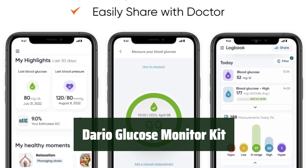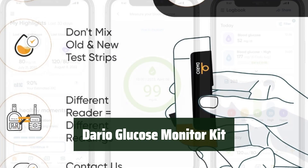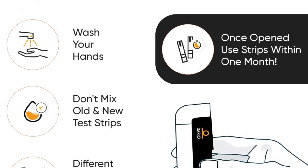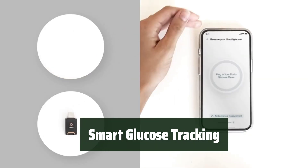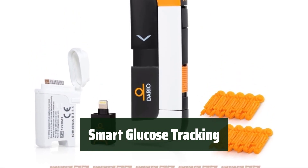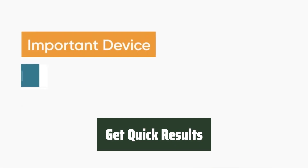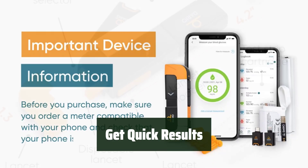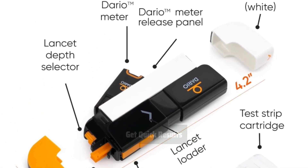Number 5: Take control of your diabetes with this convenient and portable glucose monitor kit. Its small and lightweight design makes it perfect for on-the-go use, fitting easily in your pocket. Track and monitor your blood sugar levels on your phone through the free Dario Health app. No coding required, and you can get results in just 6 seconds with only a small sample needed. The all-in-one kit includes 25 test strips and 10 lancets, so you don't have to worry about purchasing additional supplies. Plus, it's FDA cleared and doesn't require any batteries.